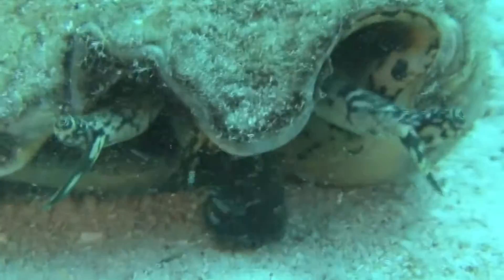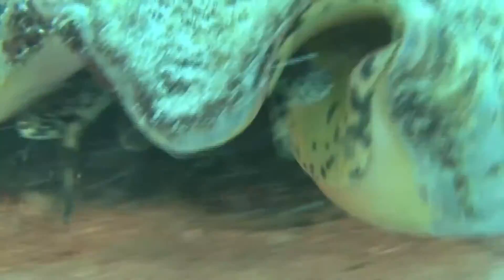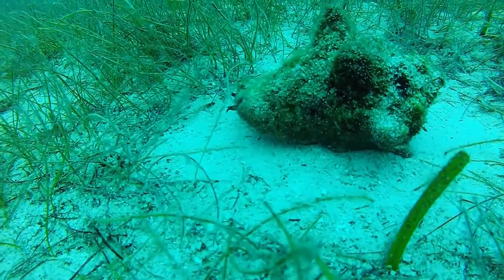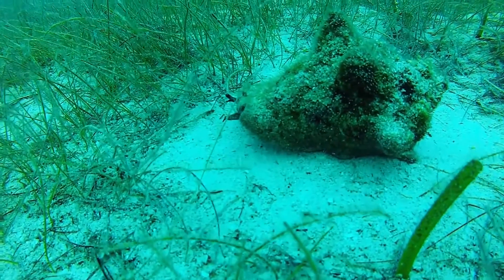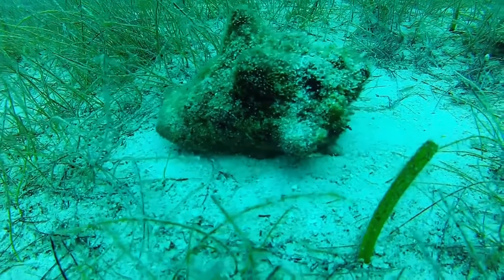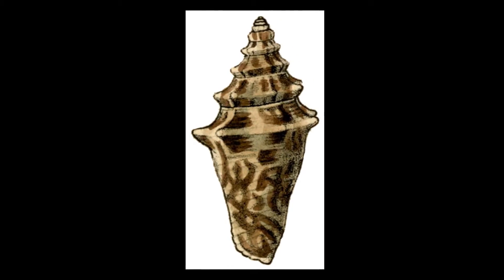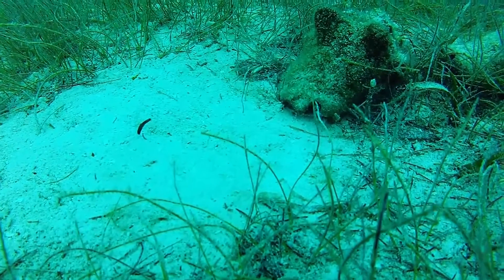Each female lays an average of 9 egg masses per season. Eggs hatch after about 72 hours. Larvae drift and feed on plankton before settling on the bottom. Juveniles remain buried for most of their first year. Queen conchs can live up to 30 years.